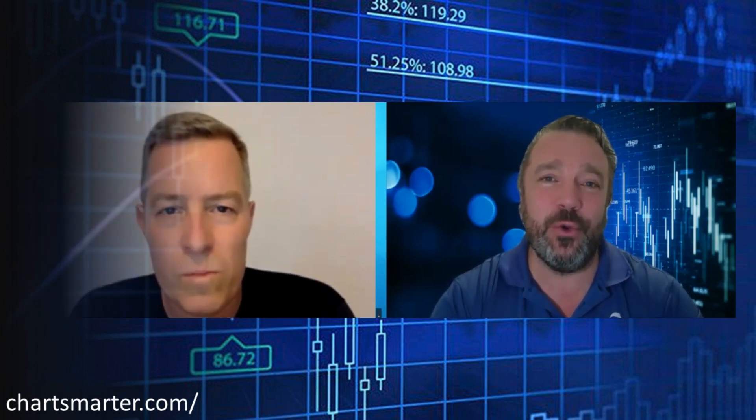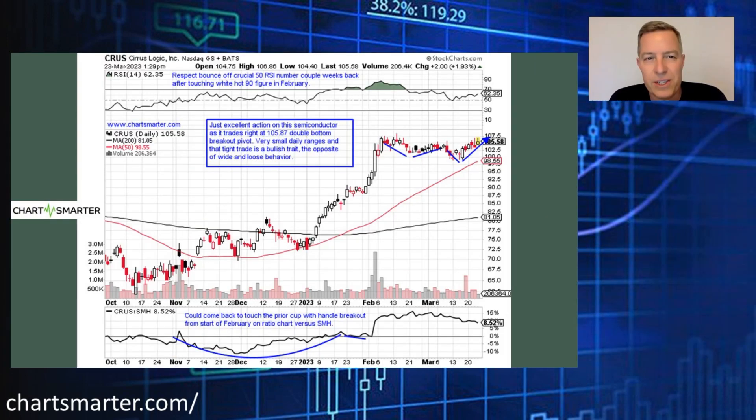Next is Cirrus Logic — symbol CRUS. This is another old-tech one with very nice, taut action, which is a hallmark bullish trait. I'm a big round number theory guy — par is right where it found good support. The daily chart is near a double bottom pivot of 105.87, and the weekly chart looks even better — it's comfortably above a double bottom pivot of 95 and now bull-flagging on the weekly chart. A move and close above 107.50 would carry a measured move to 140.